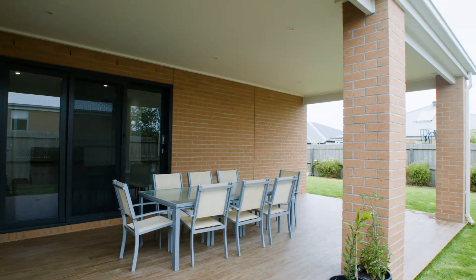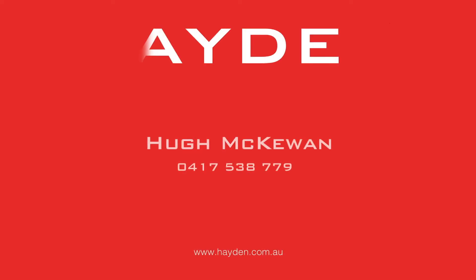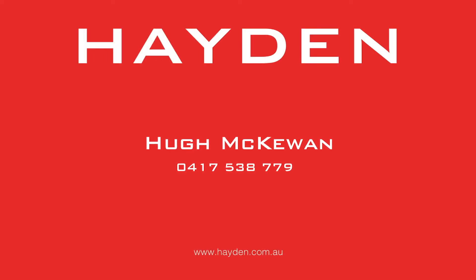Entertain outdoors year-round on the extensive alfresco decking. For easy coastal living, inspect this wonderful property today.